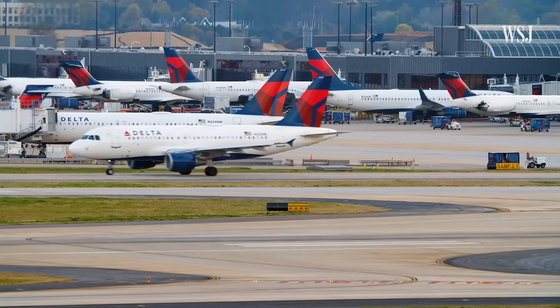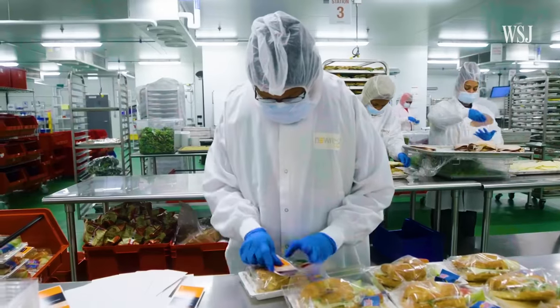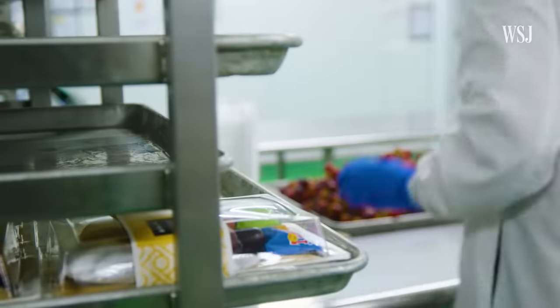As long as planes are flying, this facility won't stop. They're making meals seven days a week, all year round.